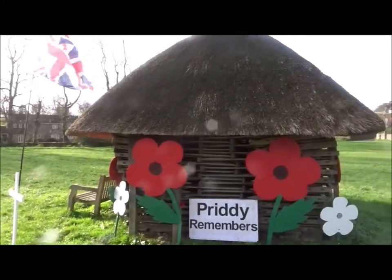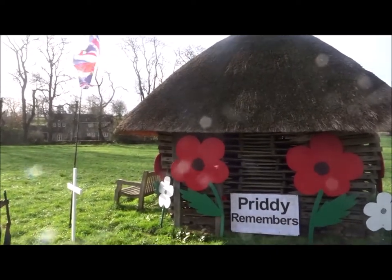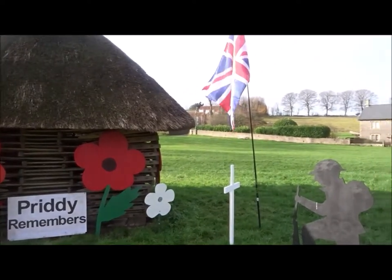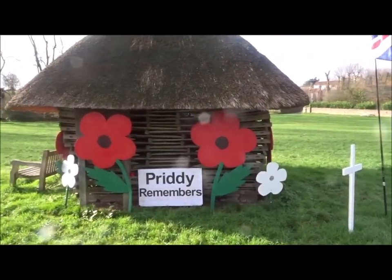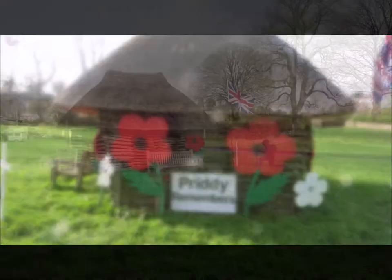So I thought I'd come — I'm on my way to go for a walk in Stockton Wood — but I thought I'd just have a look and see if Priddy had done anything, and they have. Very good. Over and out.